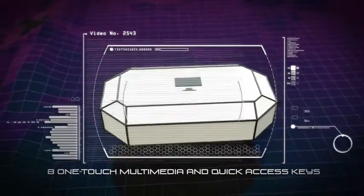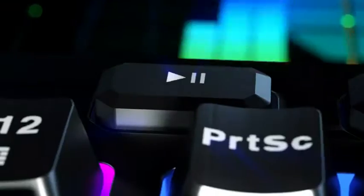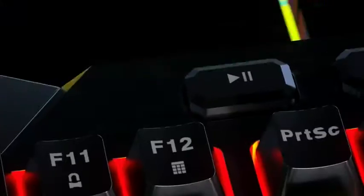8 one-touch multimedia and quick access keys to check mail, get to internet browser, or even control your music playlist without leaving the game.